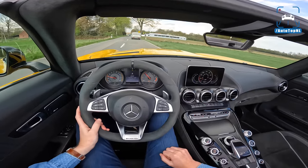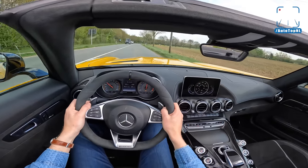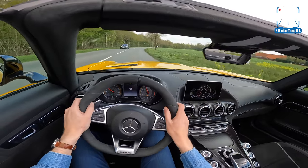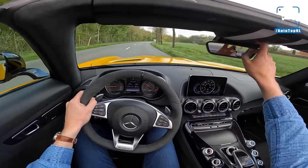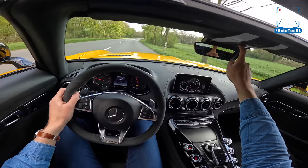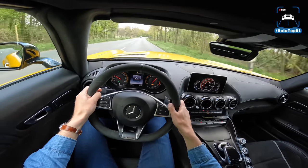Cool car, holy moly. This is ESP sport mode — it is super safe and really doesn't allow for much slip. We have to put the roof up; we can do that at up to 50 kilometers an hour. The convertible roof takes 11 seconds — quite a quick roof.